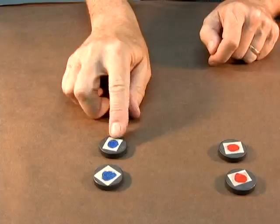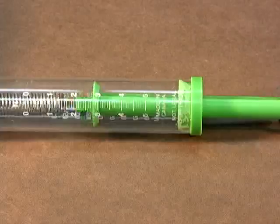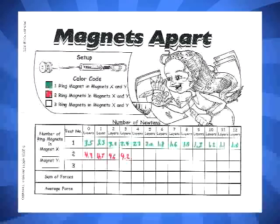Next, there are several activities which quantify the attraction and repulsion using paper clip stems and spring scales. This section also has many opportunities for integrating mathematics in meaningful ways, as students collect data, quantify these data, and make graphs and charts.